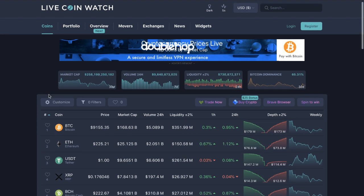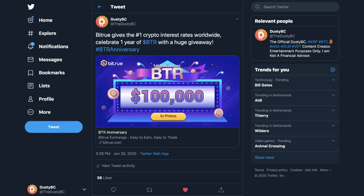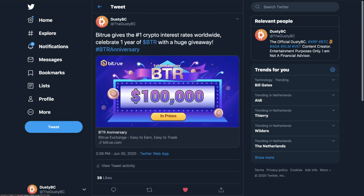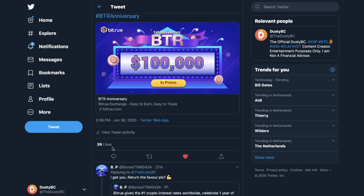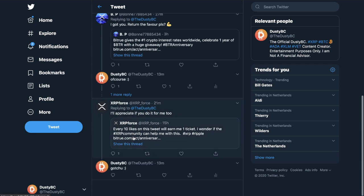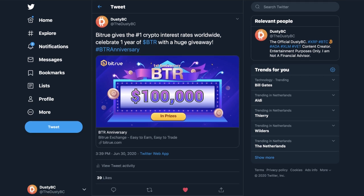For me it is actually Bitrue, for which a link is down below. They have a pretty interesting action going on which you can join as well — just head over to my Twitter. It states: 'Bitrue gives the number one crypto interest rates worldwide, celebrate one year of BTR with a huge giveaway.' Every 10 likes on Twitter is one ticket, and people are liking each other's posts. Check the link and let's get on with the video.